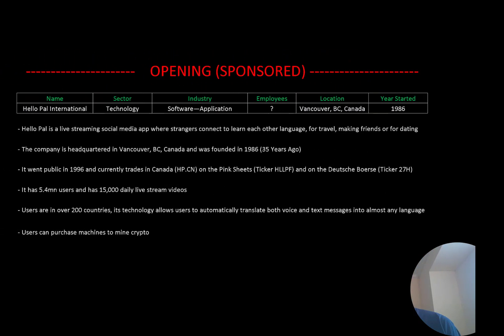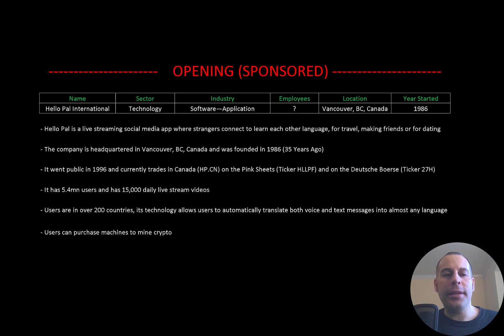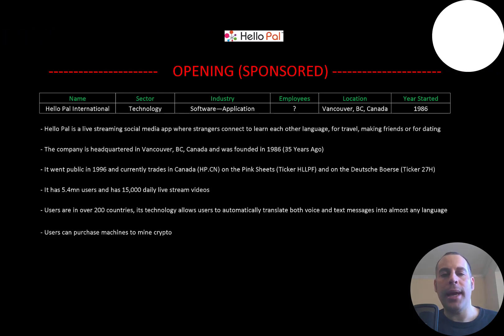Welcome to my channel, I'm Scott. In this video I'm going to walk you through the process of valuing Hello Pal stock by analyzing their financial statements and dissecting their financial ratios so we can determine if it's a buy or a sell. This is my first sponsored video, sponsored by Hello Pal. Hello Pal is a live streaming social media app where strangers connect to learn each other's language for travel, making friends, or for dating.